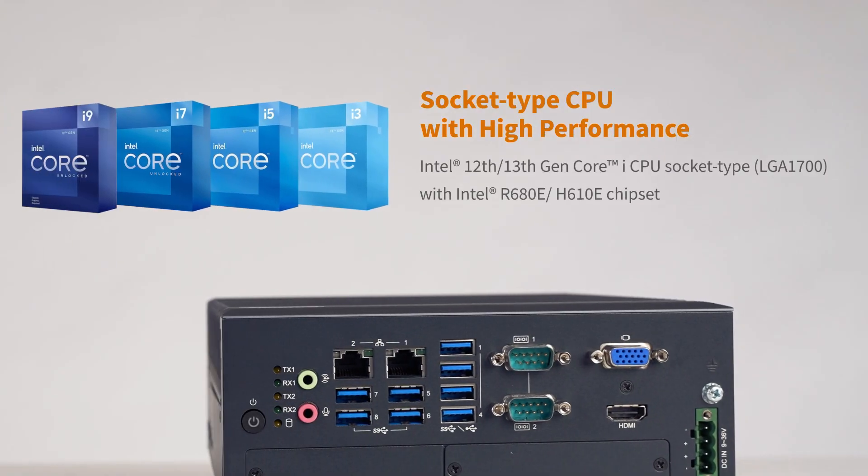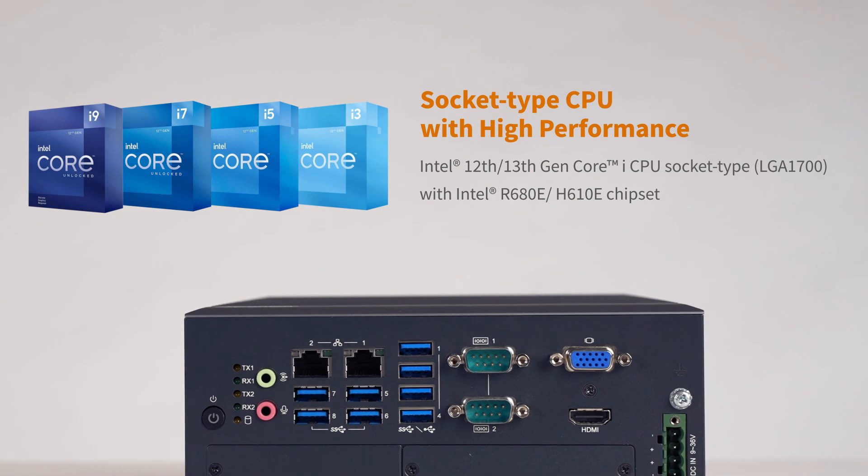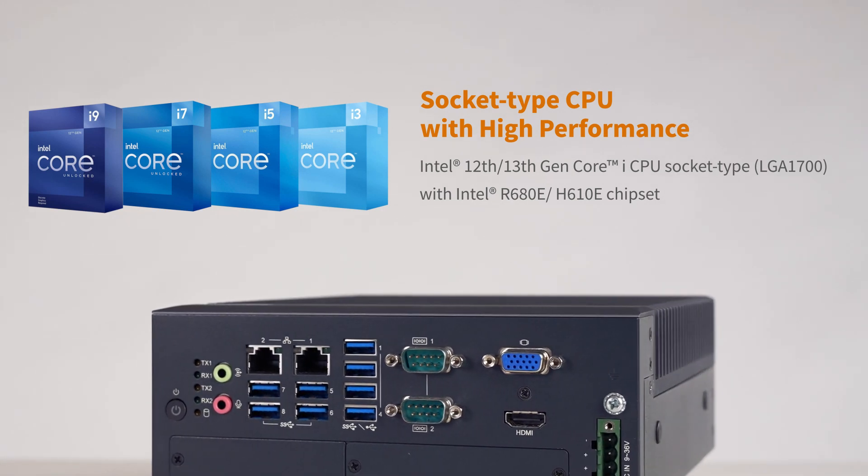Furthermore, MIG 770v3 is powered by the 12th generation Intel Core CPU, providing flexible expansion and excellent computing capabilities. Customers can choose the most suitable CPU based on their performance needs. This feature also enables easy installation and reliable operation in industrial environments.